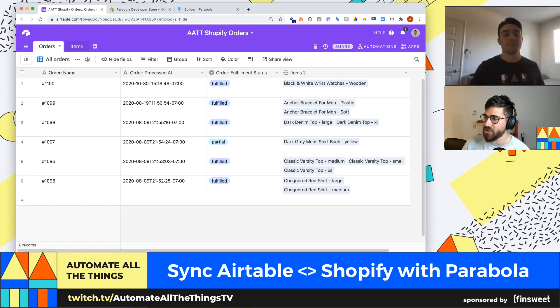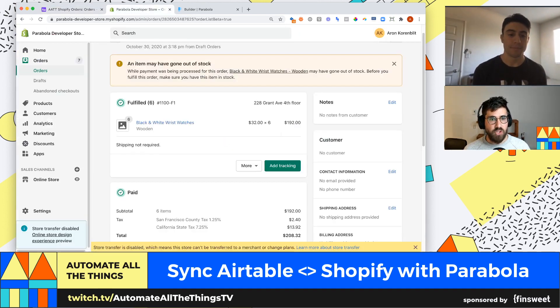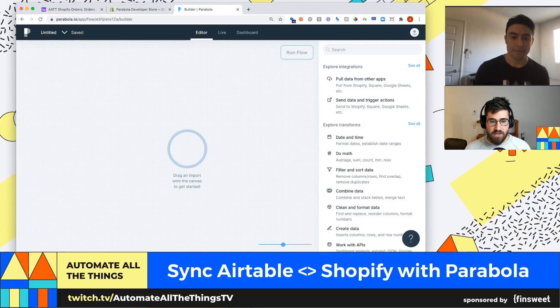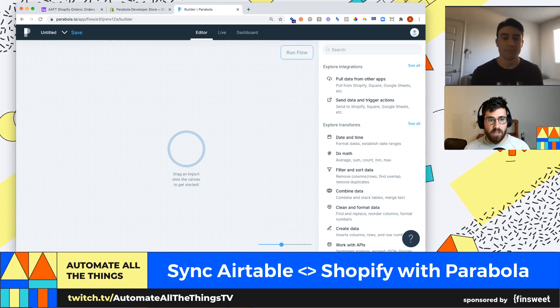Let's kick this off. I'd love to know in the chat — are you familiar with Parabola? Is this your first interaction with Parabola? We're going to jump right into it. For those unfamiliar with Parabola, can you talk a little bit about what we're looking at and how it works, and then we're going to start building our workflow.